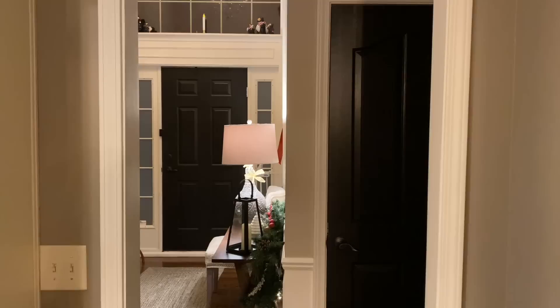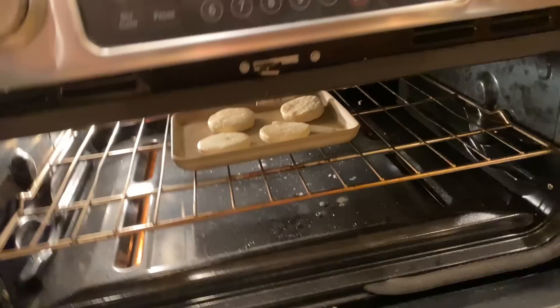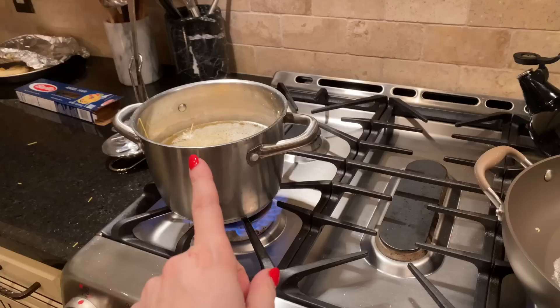We're watching Home Alone 2 tonight — and GG just got home! To finish off dinner I'm going to make some steamed vegetables, and I'm throwing in the last four of Tyler's buttermilk biscuits he'd made. I'm just about to start the pasta.